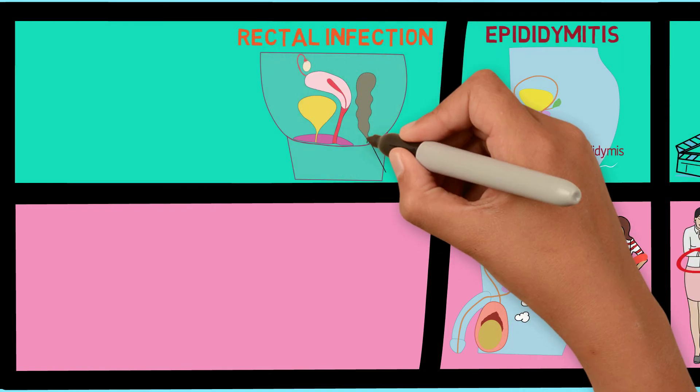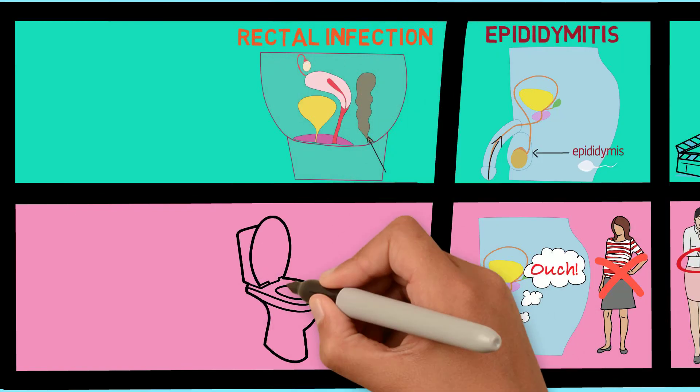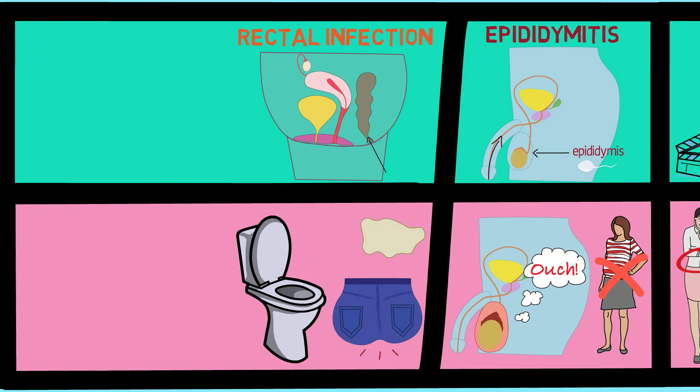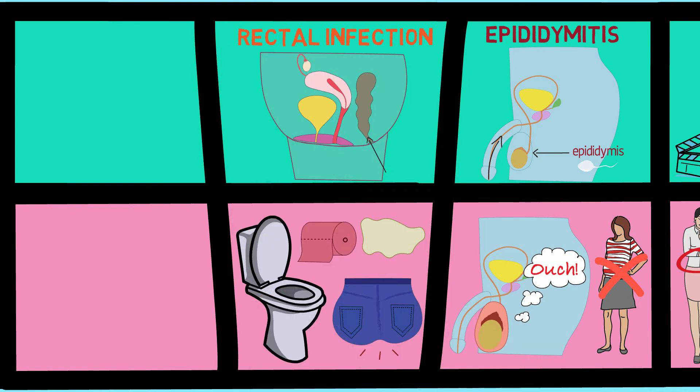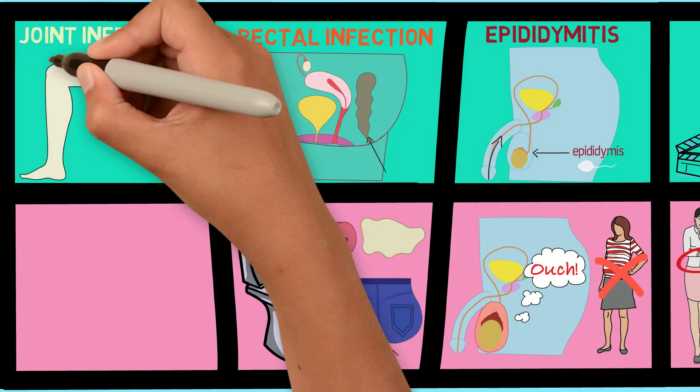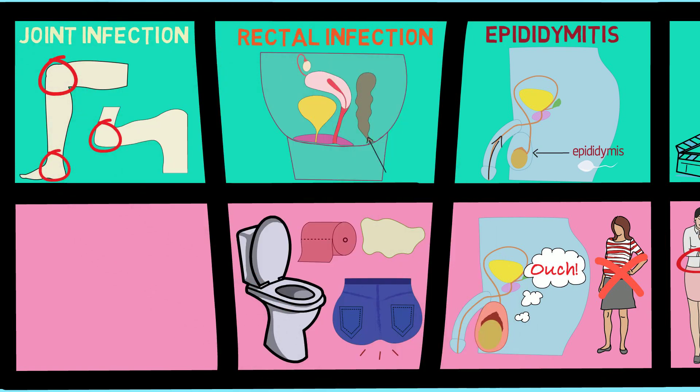Gonorrhea can infect the rectum and lead to pain, constipation, discharge, or the feeling of needing to go to the bathroom. It can also go to other parts of the body. For example, in some people, it can go to joints like the knees, ankles, and elbows and cause pain and swelling.